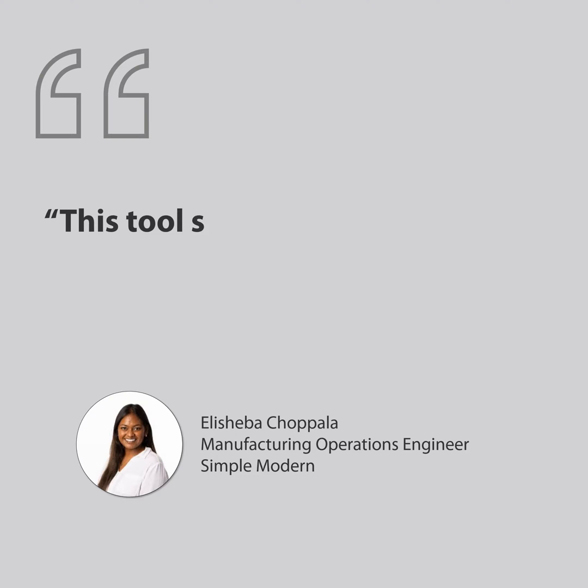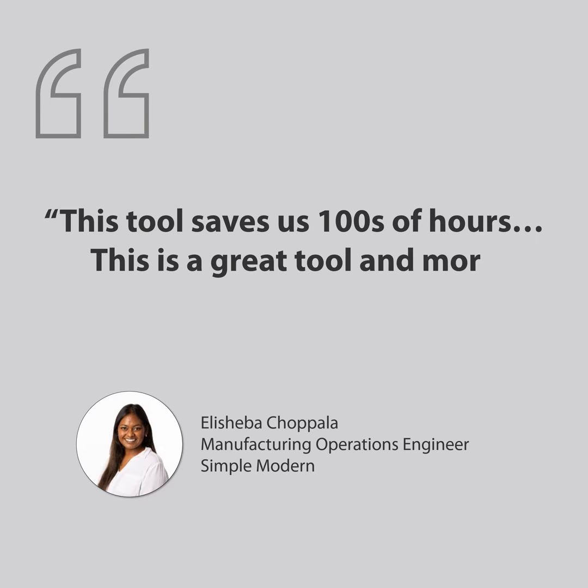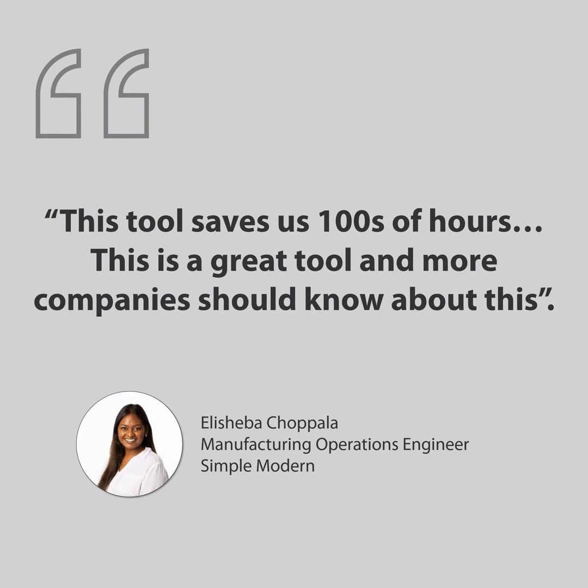Customers rave about Datapoint. This tool saves us hundreds of hours. This is a great tool and more companies should know about this.